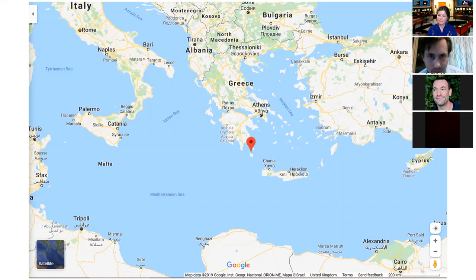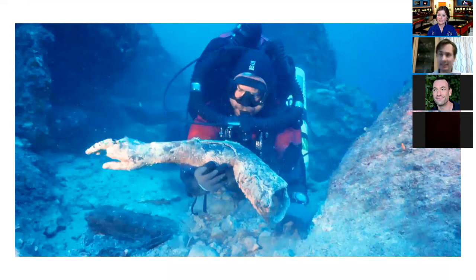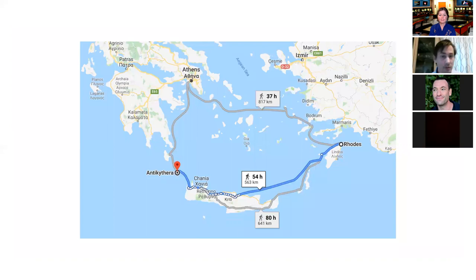Coming back to the shipwreck where the Antikythera mechanism was found, among the coins, there was also pottery — and indeed most of the pottery that archaeologists found in the shipwreck was made in what they call the Rhodian style, meaning it comes from the island of Rhodes. Rhodes is still not super close to where the mechanism was found, and if you follow Google's advice and try to walk, you'll spend a very long time getting there, but it's closer than Syracuse.